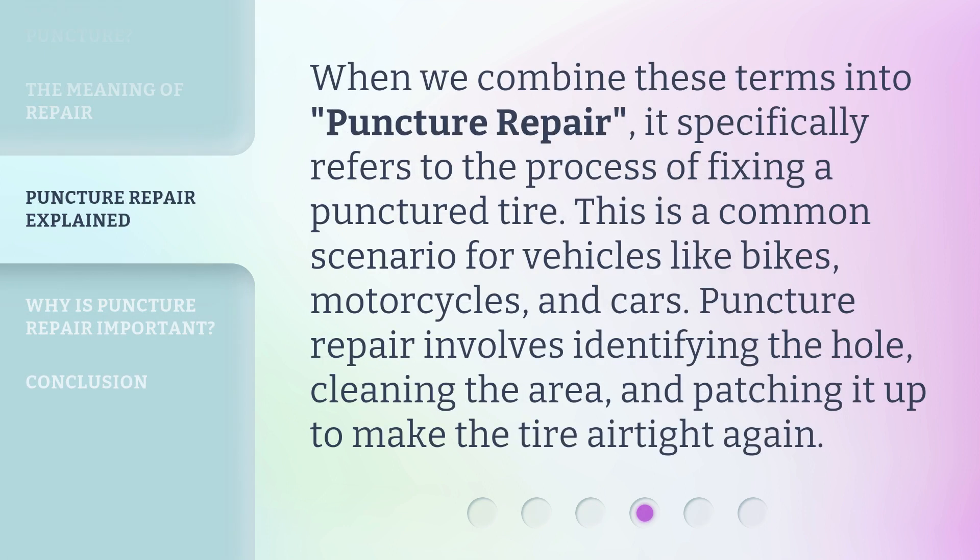When we combine these terms into puncture repair, it specifically refers to the process of fixing a punctured tire. This is a common scenario for vehicles like bikes, motorcycles, and cars. Puncture repair involves identifying the hole, cleaning the area, and patching it up to make the tire airtight again.